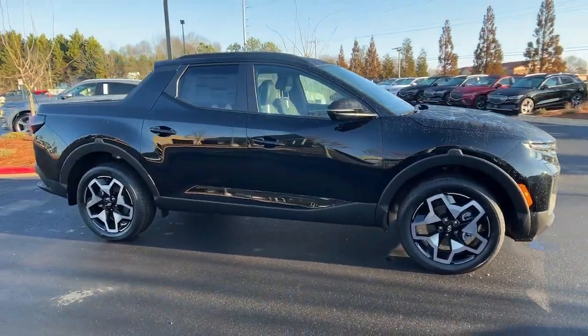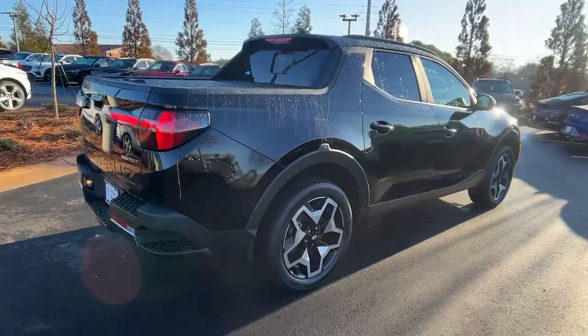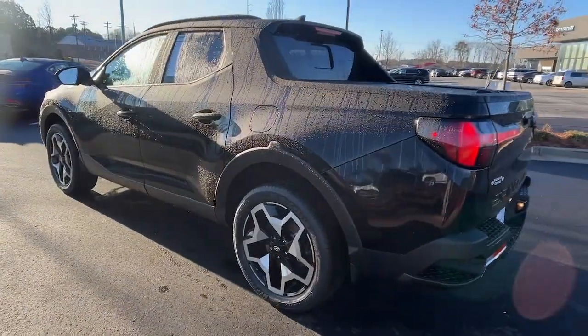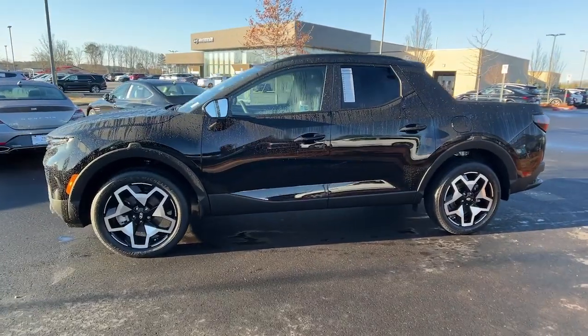Enjoy the view of this 2024 Hyundai Santa Cruz. This capable Santa Cruz delivers premium comfort, a smooth, quiet ride, and utility fit for adventurers. High-end design and high-tech equipped, it blends sophistication with remarkable versatility.